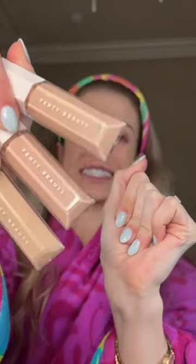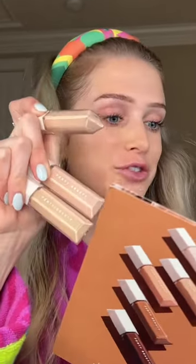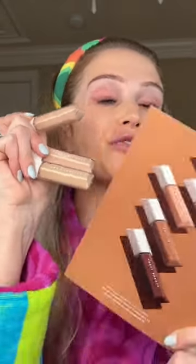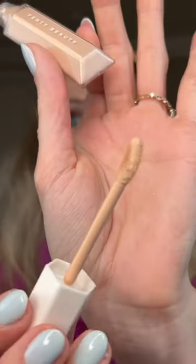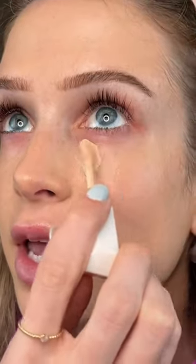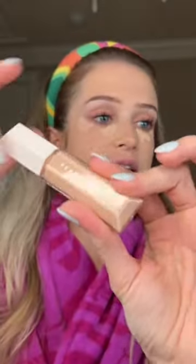Fenty Beauty has a brand new concealer. It has medium coverage, a natural finish, it's crease resistant, and it's supposed to hydrate, brighten, and have 24-hour wear. This is the applicator — I love that it has a slight curve to it, but it's also on the smaller side so you can get right underneath your eye. And it feels so creamy.